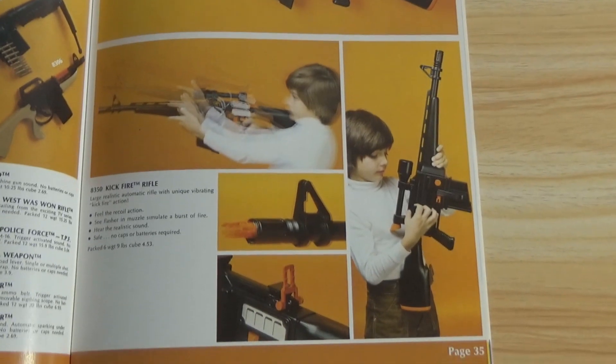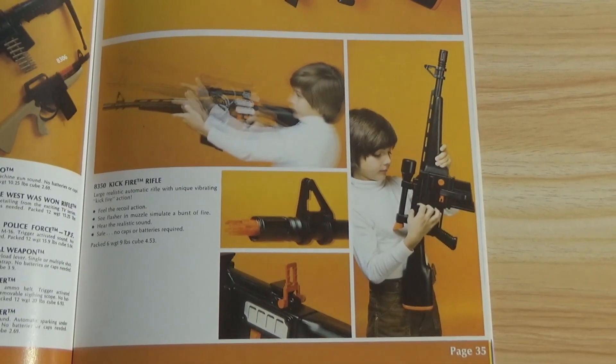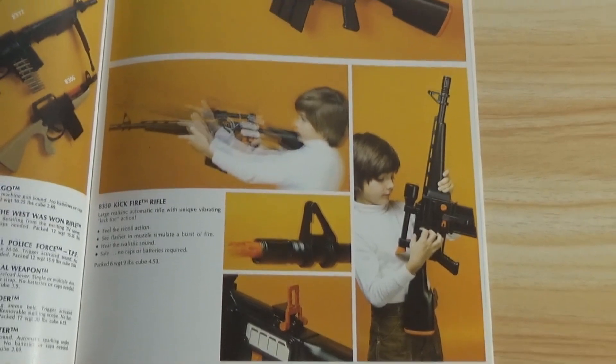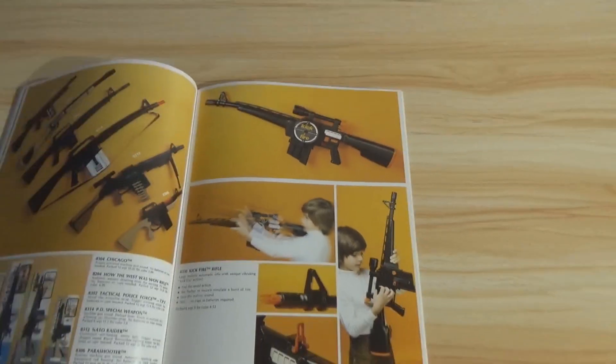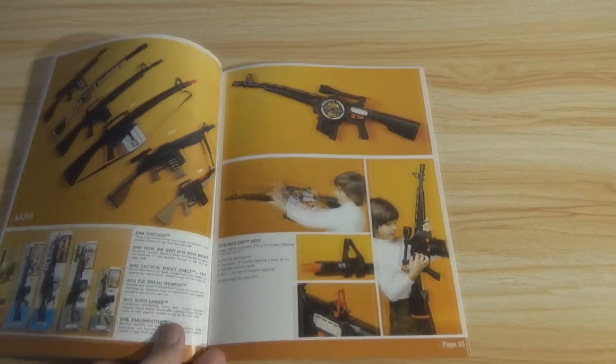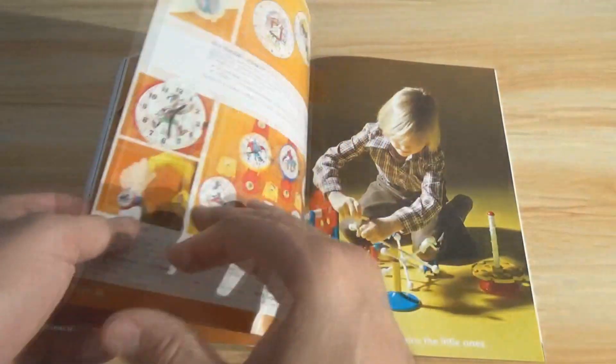Kick-fire rifle. You can still buy them, but it's just not the same, and kids don't really play with them like that anymore. But it was a big cultural phenomenon for several decades, and this is like the tail end of it.